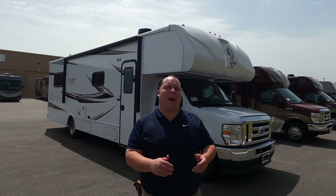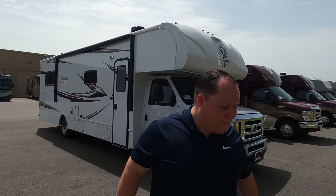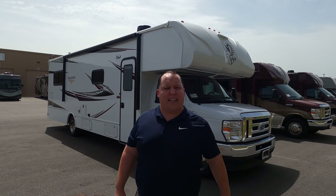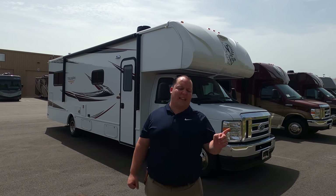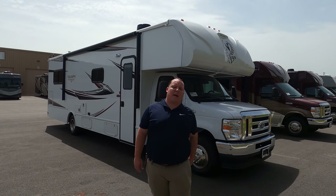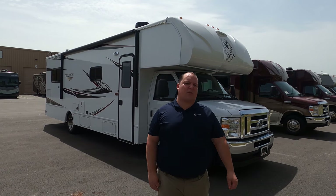Hey everyone, I'm Matt, welcome back to another video. Today I'm super excited — we're taking a look at what is hands down, dollar for dollar, pound for pound, the best Class C on the market today. This is the 2021 Nexus Triumph model 31T. We're going to look at the outside features first, then the inside features, then give you three things we love and three things we dislike.